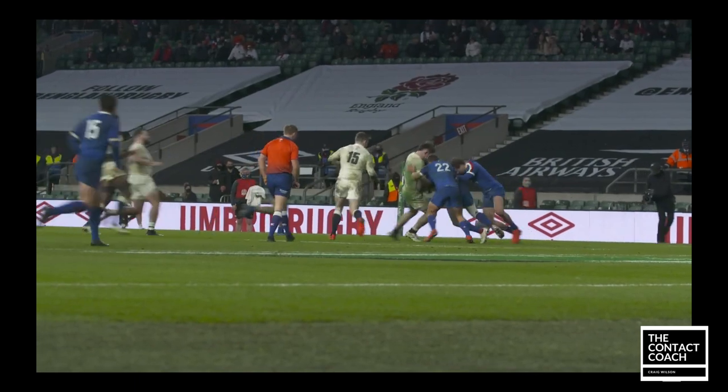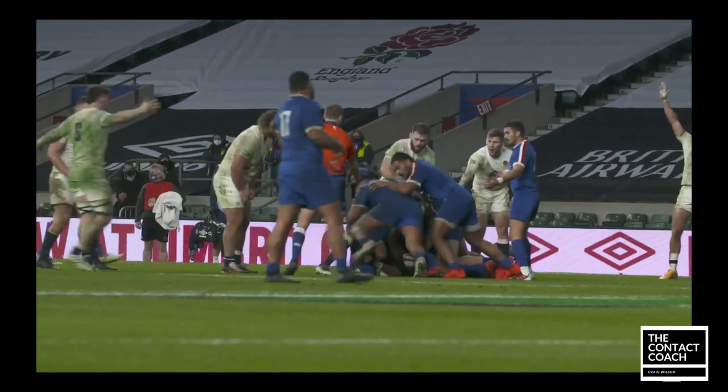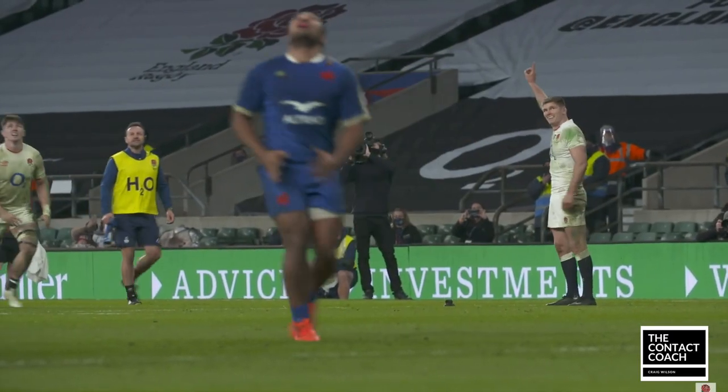Looking from a different angle — he's fighting to stay up, England's defense are there in numbers, and it puts pressure on the French. There's the penalty, there's the kick, England win the tournament.